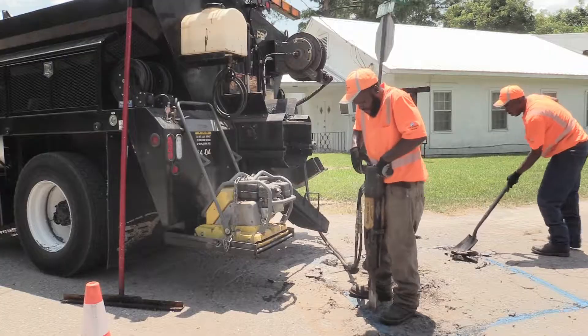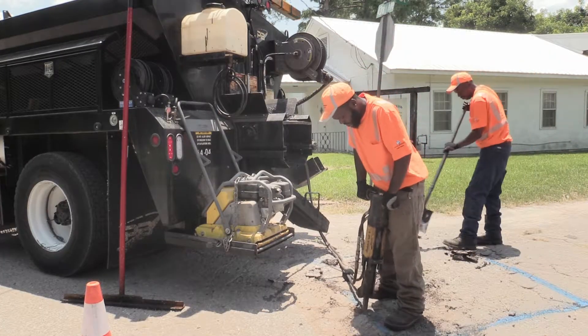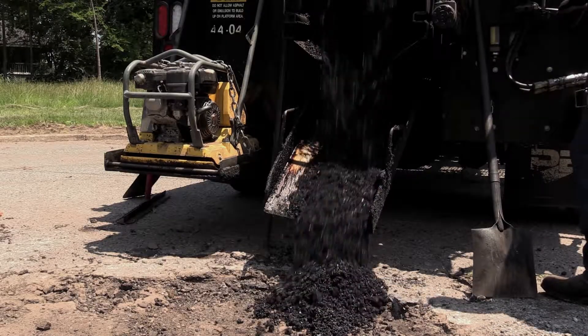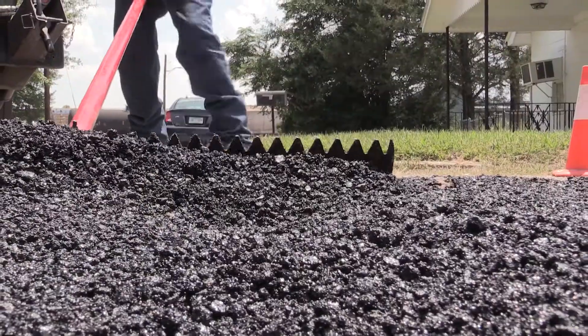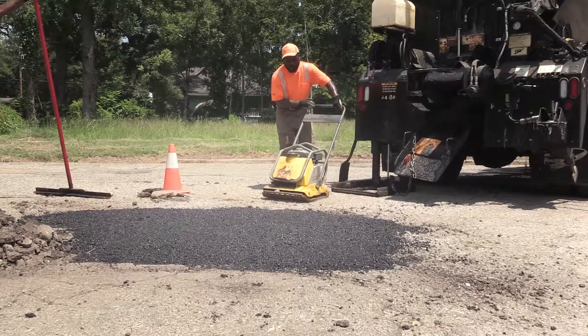We also purchased some patching equipment — a patch truck, a trailer to haul this equipment on, a small tractor, and a milling machine. Pothole patching is really a stabilization method until you can do those milling overlays, but it also ensures that the streets will be rideable until that overlay occurs.